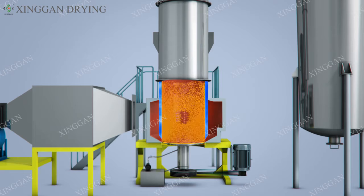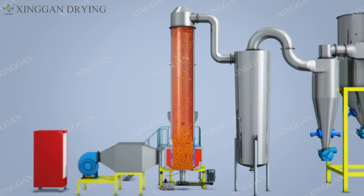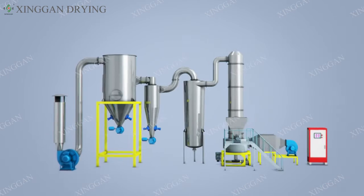Benefit 4: The dryer, through adjustment of fittings, hot air temperature, and classifier, disperses particles in the hot gas flow at high speed. Drying time is short and fast, with high thermal efficiency, ensuring that the product's moisture content and fineness are uniform.